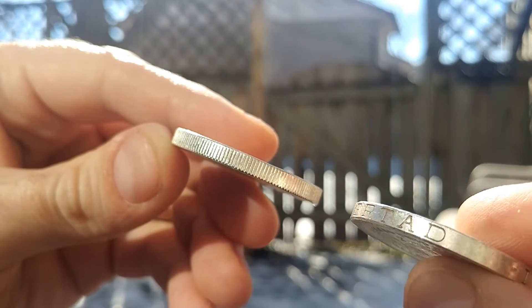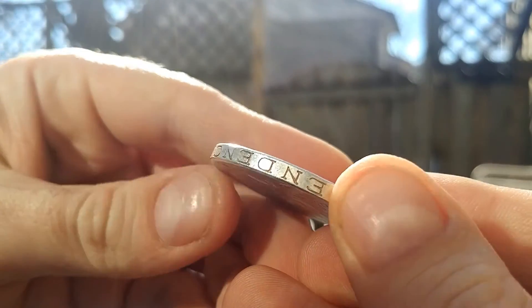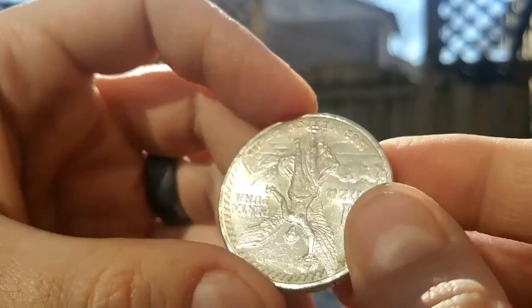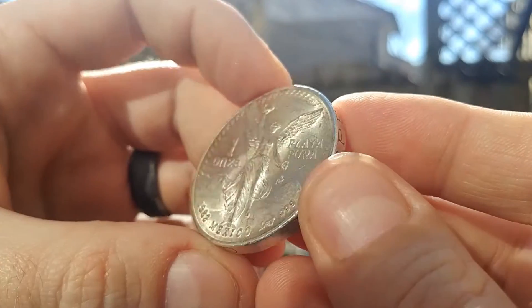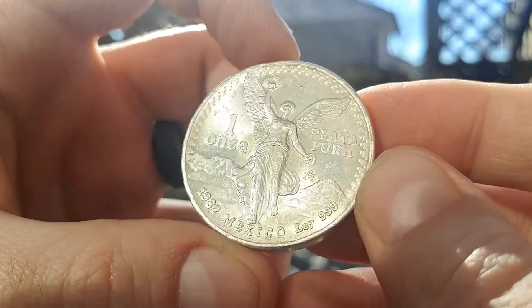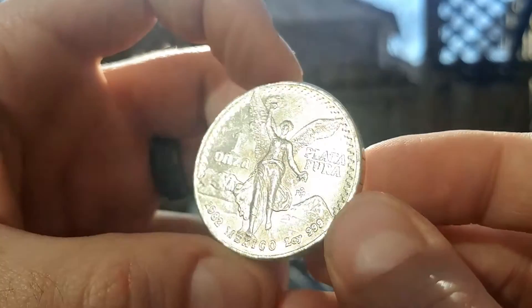I grabbed three — an 1982 as well. You can see the 1982 and the 1991 and 1992 are completely different on the sides. They went away from doing this and it's unfortunate, because that's one of my favorite things about the older Onzas — or Libertades, I should say.